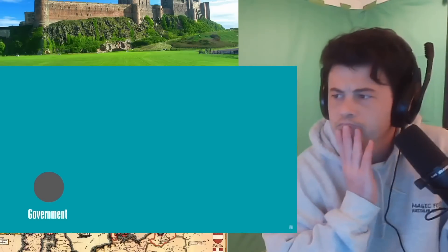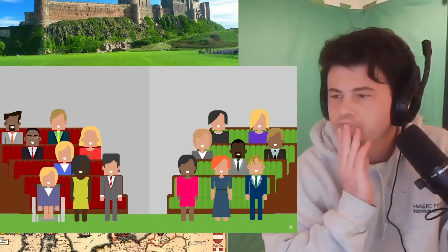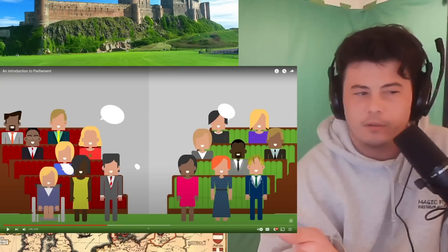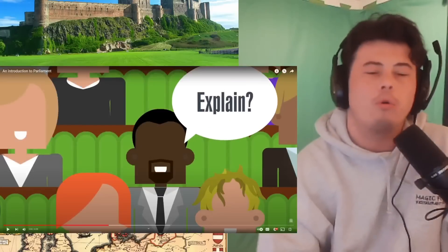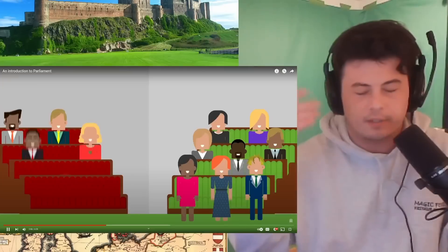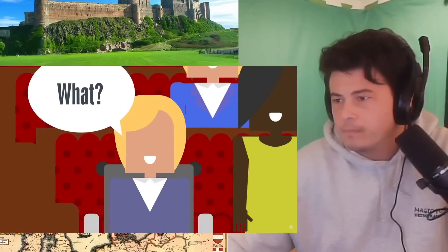The government has been elected to run the country and Parliament holds the government to account for the public. Prime Minister's Questions and ministerial questions give MPs and Lords the opportunity to challenge the government's policies. It's in these debates that they can share the views of their constituents and how new policies may affect them.